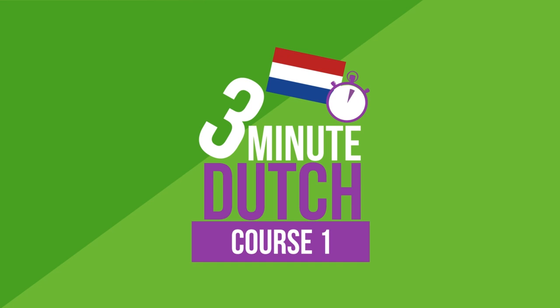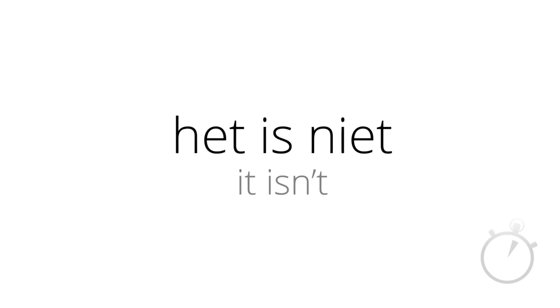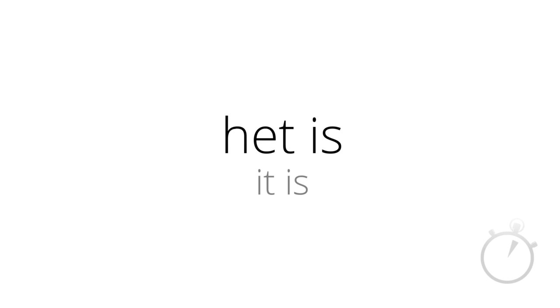Let's start this lesson with a quick recap of the words and phrases that we learnt in the last lesson. How do you say in Dutch: absolutely? Absoluut. Good. Fantastic. Very. Heel. It is. And hier. Hier.